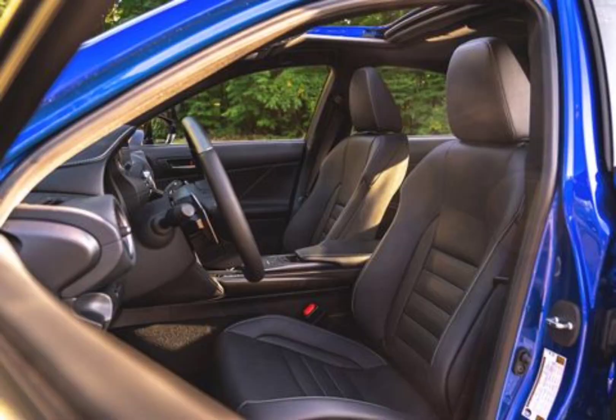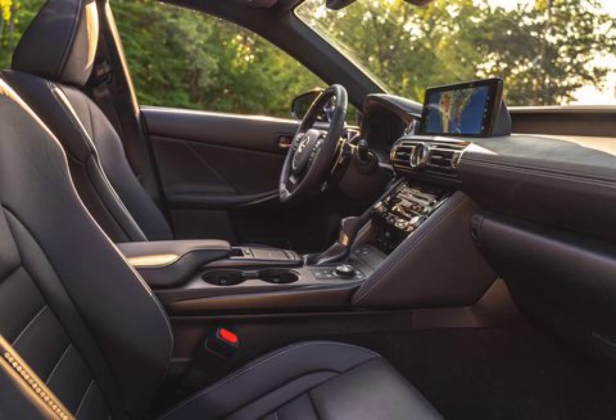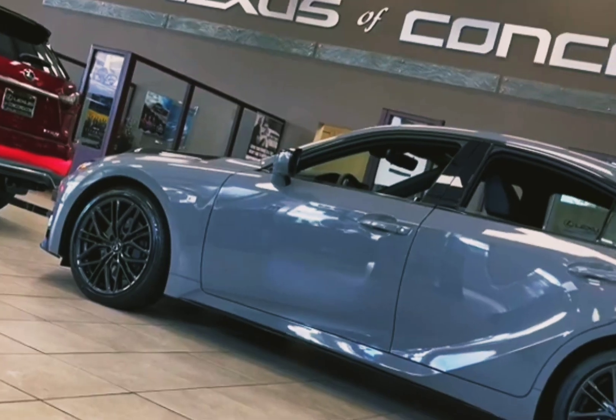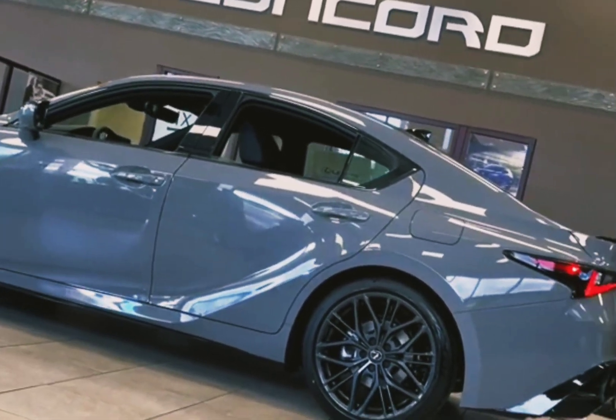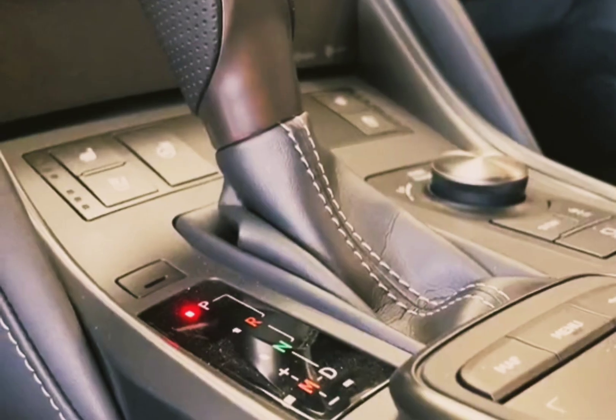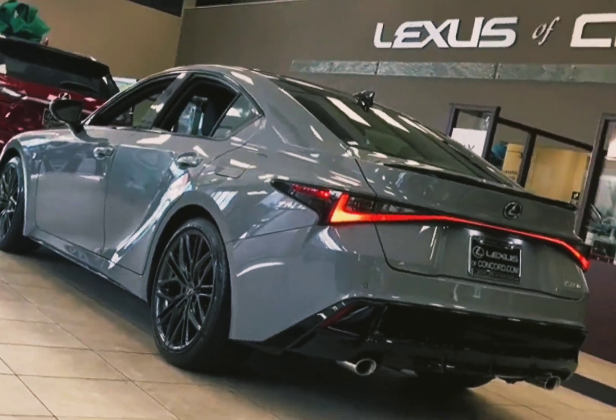When we tested a rear-wheel-drive IS 350 F Sport, we recorded a brisk 5.6-second 0-60 mph time — average for this swift class. Looking for the ultimate IS? The V8-powered IS 500 model is the one to consider. At our test track, it pulled off a solid 4.3-second 0-60 mph run.